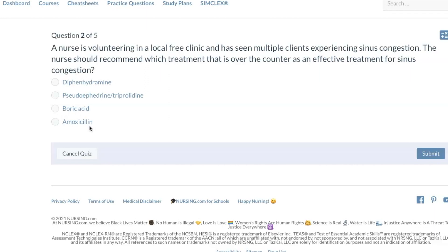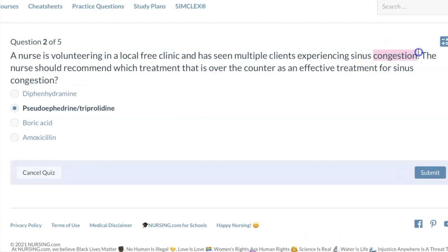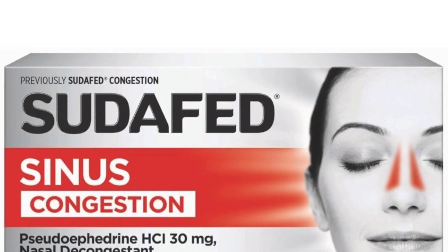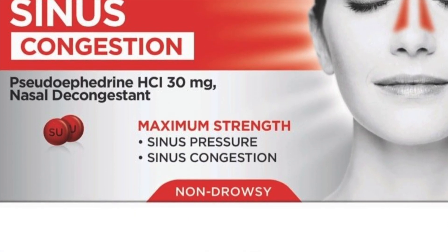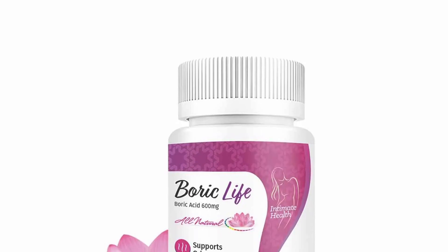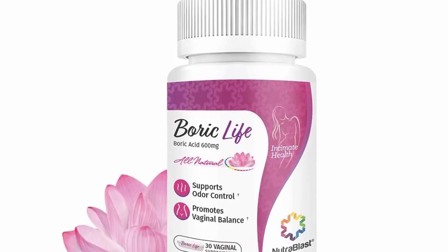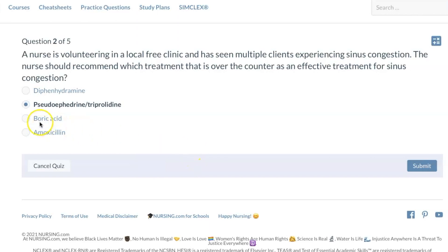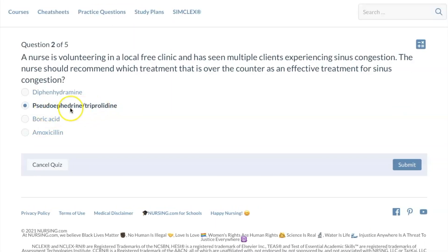Amoxicillin is an antibiotic — anything that usually ends in '-illin,' like penicillin or amoxicillin, is an antibiotic. Diphenhydramine is Benadryl. The keyword here is congestion. Benadryl is an antihistamine — it can dry out the sinuses, but this question isn't really about allergies, it's about sinus congestion. Sudafed is a decongestant, and triprolidine is an antihistamine. The combination of an antihistamine with Sudafed will help congestion. Boric acid is actually rat poison and is definitely toxic — it cannot be ingested orally.